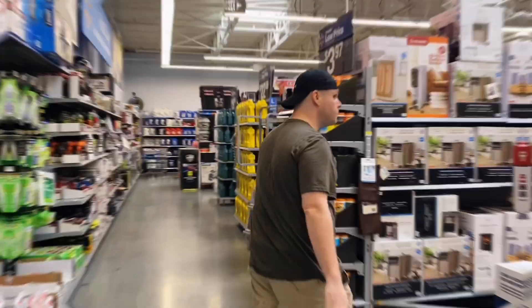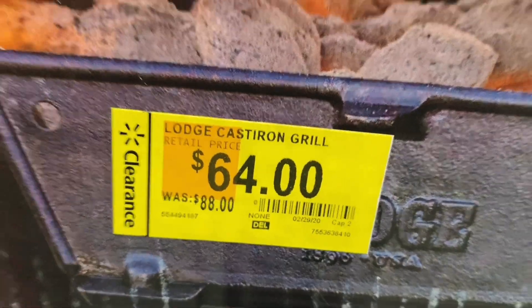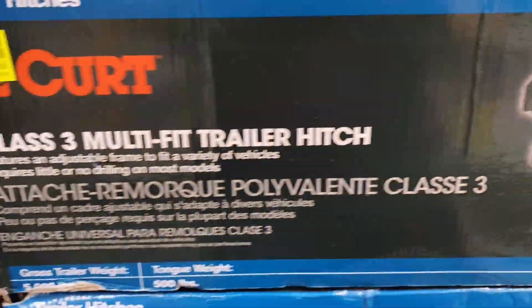I'm super proud of Kathleen for talking on camera — she's normally camera shy. I'm going to let Kathleen take the video... and she's out! So it's just me. This Walmart has a clearance section near the entrance. There's a cool grill that'll probably go even lower, a Jedi toy down from $40 to $9, and trailer hitches down to $50.